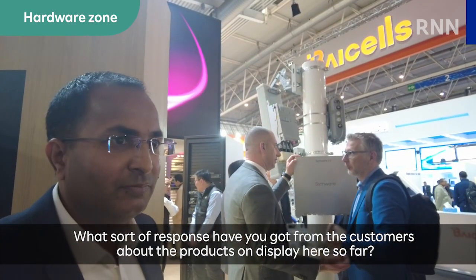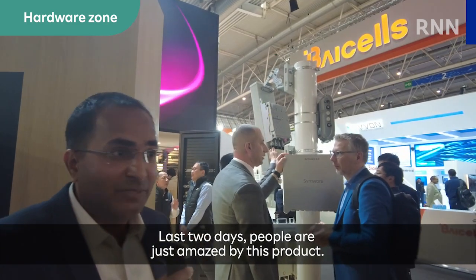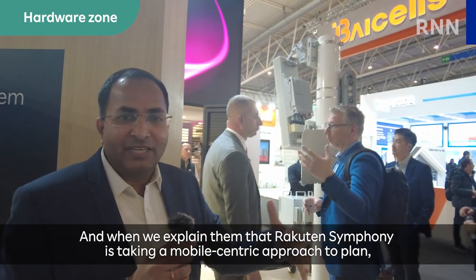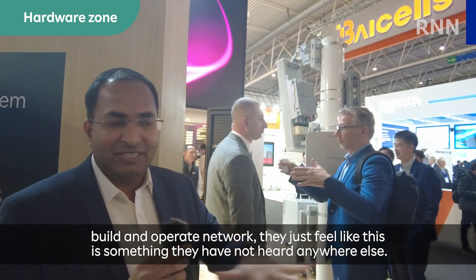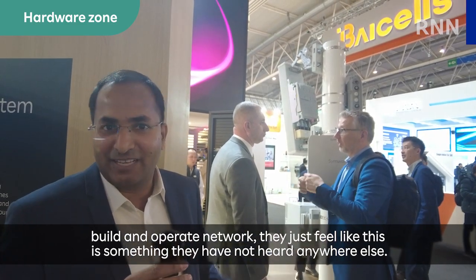What sort of response have you got from customers about the products on display here so far? The last two days, people are just amazed by this product. And when we explain to them that Rakuten Symphony is taking a mobile-centric approach to plan, build, and operate networks, they feel like this is something they have not heard anywhere else.